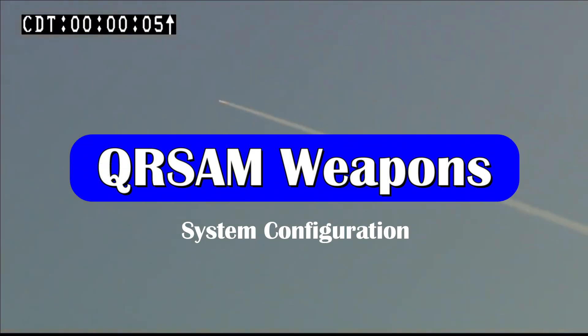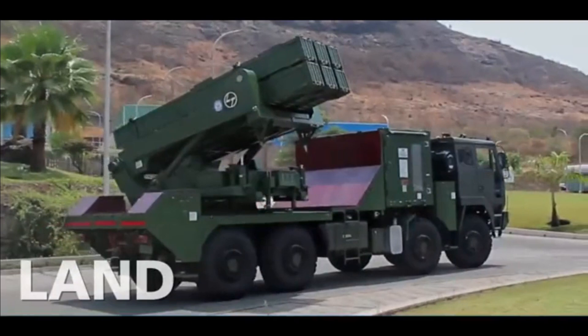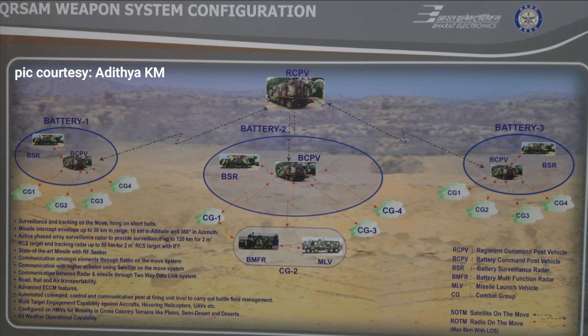A QRSAM weapon system consists of one Regiment Command Post Vehicle (RCPV), which acts as a central system. The RCPV is connected with three battery units via satellite on the move. Each battery unit consists of a Battery Command Post Vehicle connected to a Battery Surveillance Radar Vehicle and four combat groups via radio on the move. Each combat group consists of a BMFR — Battery Multifunctional Radar — and a missile launch vehicle.